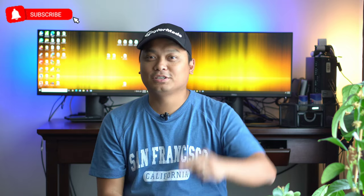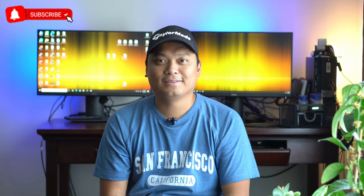And there you go. Hope you enjoyed this video. Thank you guys for watching, and I'll see you in the next one.